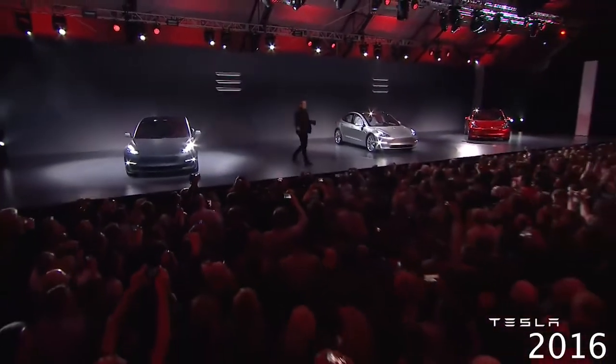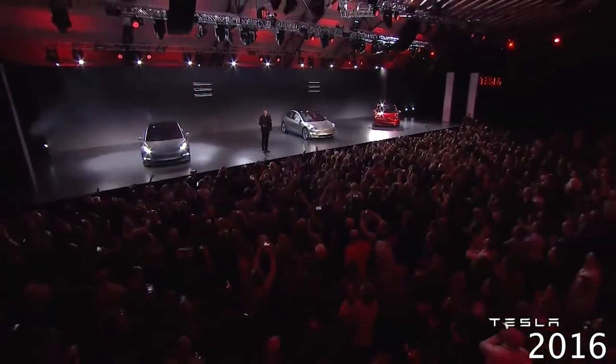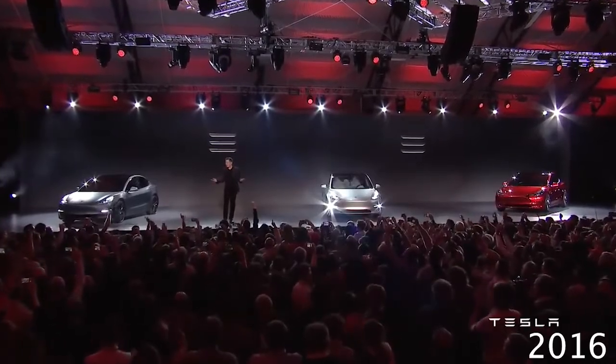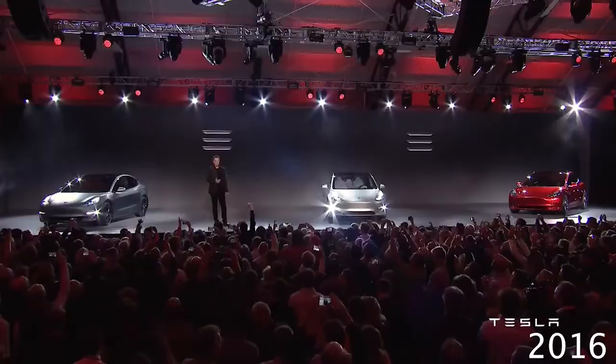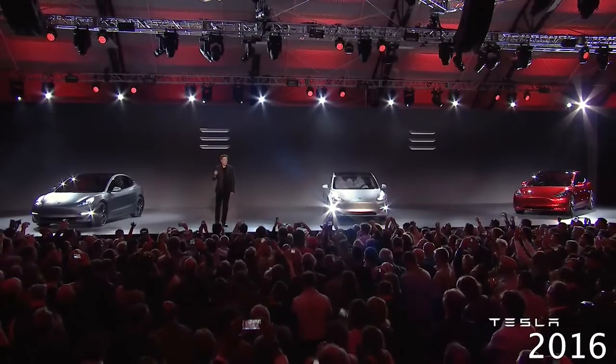All right. So what do you think? You like the car? Feeling good? And this is kind of crazy, but I just learned — I was just told — that the total number of orders for the Model 3 in the past 24 hours has now passed 115,000.